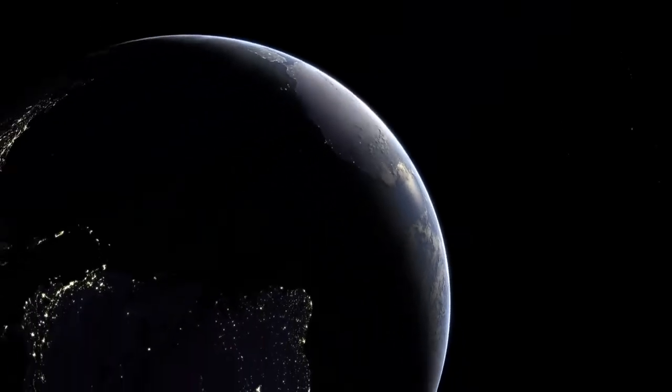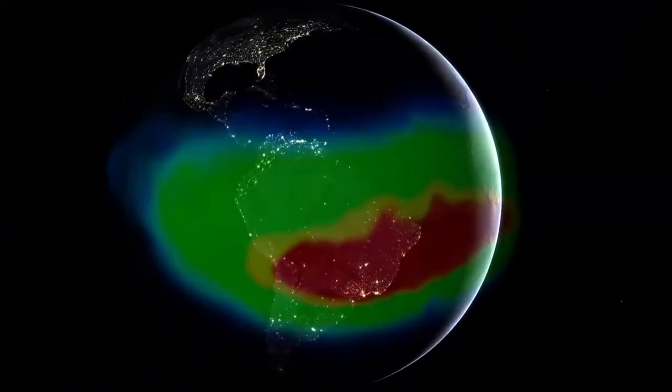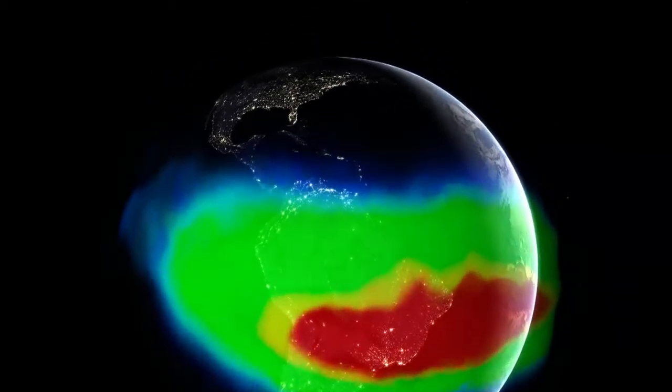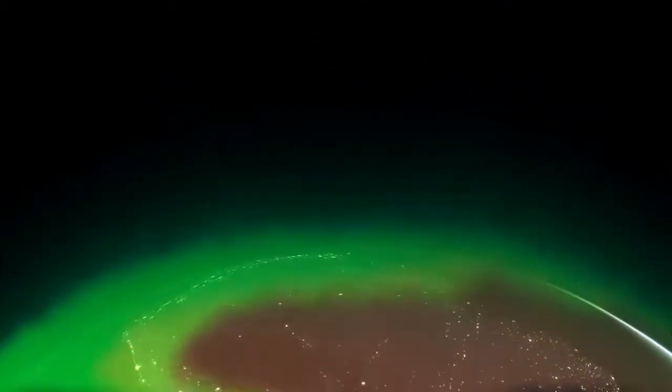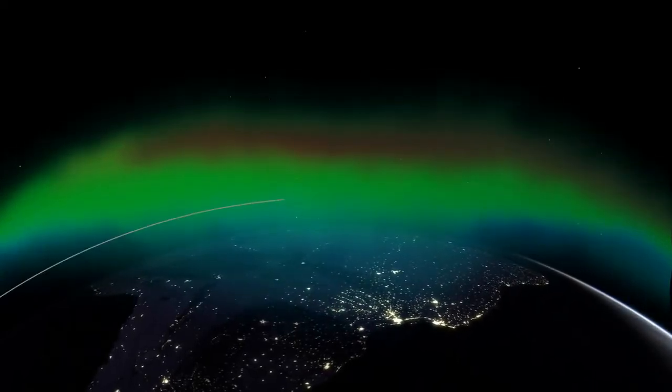But just off the coast of Brazil, spanning an area larger than the USA, the Earth's magnetic field is at its weakest. And the inner donut dips below Hubble's orbit to just 200 km above the Earth's surface.